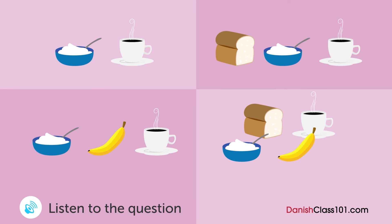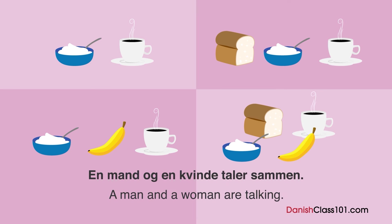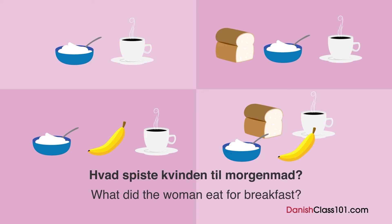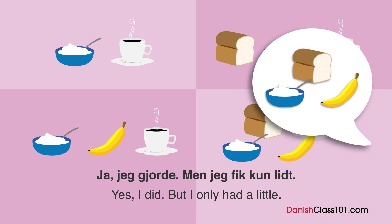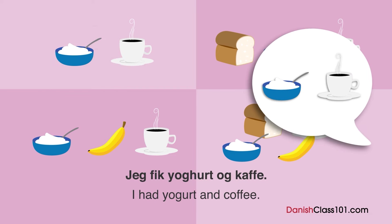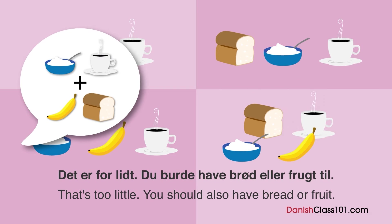En mand og en kvinde taler sammen. Hvad spiste kvinden til morgenmad? — Jeg er sulten. — Spiste du morgenmad? — Ja, jeg gjorde. Men jeg fik kun lidt. — Hvad fik du at spise? — Jeg fik yoghurt og kaffe. — Det er for lidt. Du burde have brød eller frugt til.